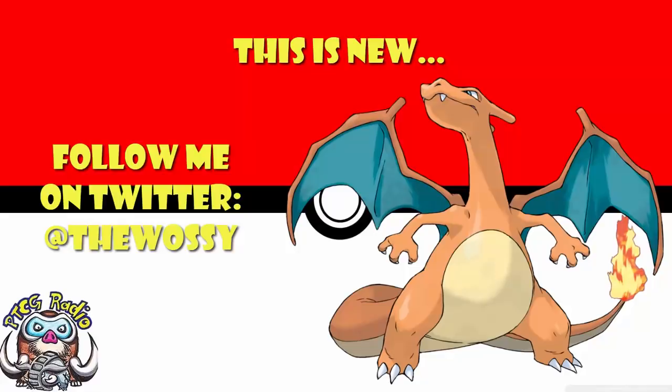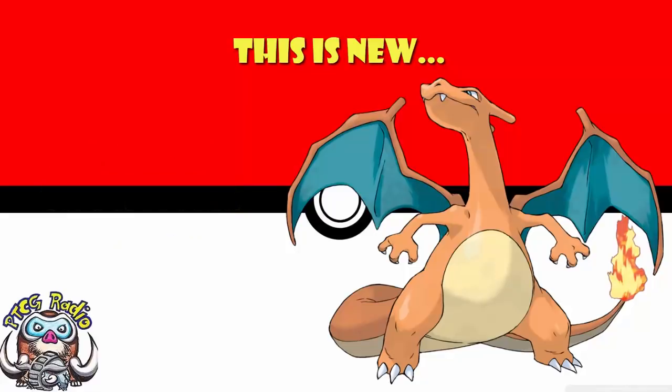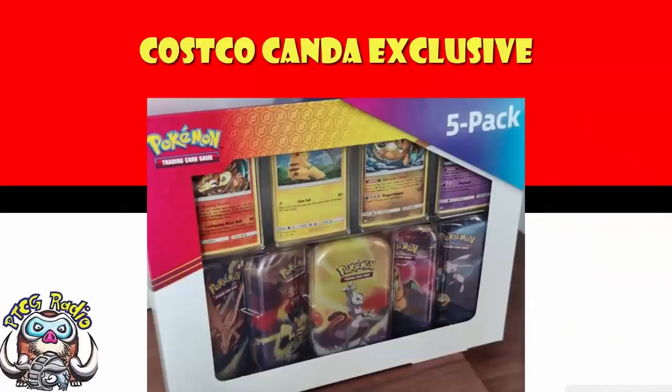So today I need to tell you about a really weird new product which has been popping up over the past day or two, and it's got an exclusive Charizard in. I know, right? This sounds pretty gosh darn cool to me. There is a Costco product which has gone and been released, revealed, call it what you will, over in Canada, which has a brand new exclusive Charizard.